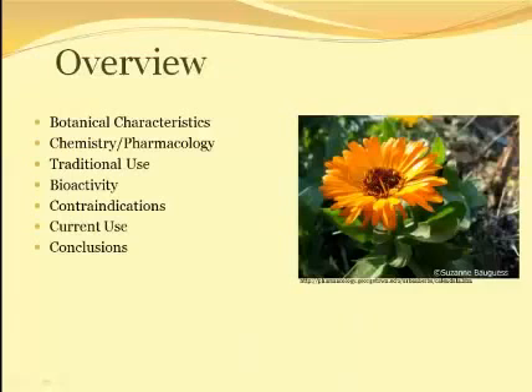The common marigold is really fascinating because there has already been quite a bit of research done on its medicinal uses and the findings are promising. The topics we are going to cover in this lecture include the botanical features of this plant, some of the chemistry and pharmacology unique to Calendula officinalis, an overview of documented traditional uses, in vivo and in vitro studies that illustrate its bioactivity, as well as some clinical studies, contraindications for this herb, examples of current uses, and some take-home points.